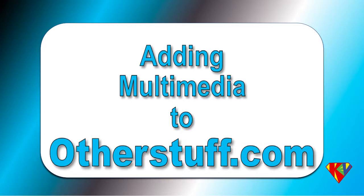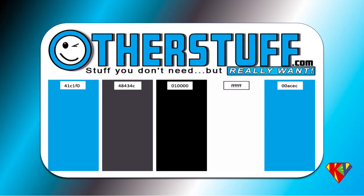Hello and welcome to this Kevco presentation of adding multimedia to a website called otherstuff.com. First, we took a look at a new color scheme for otherstuff.com to jazz it up. We went with a blue color scheme, mainly because